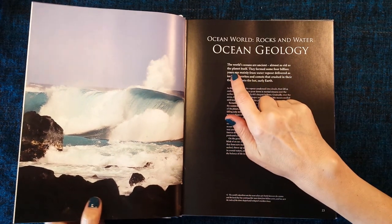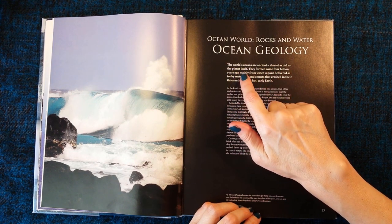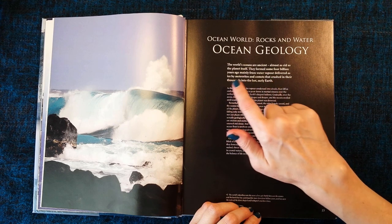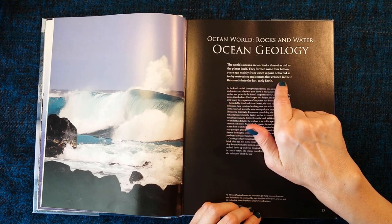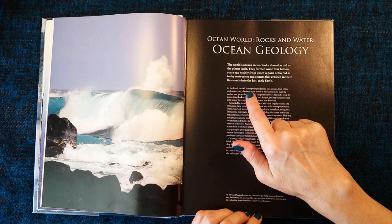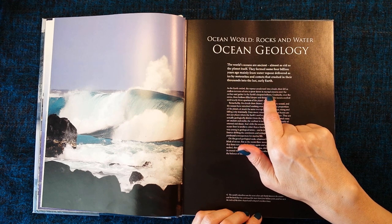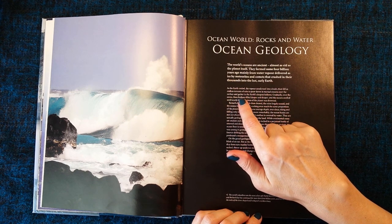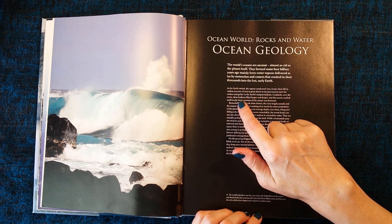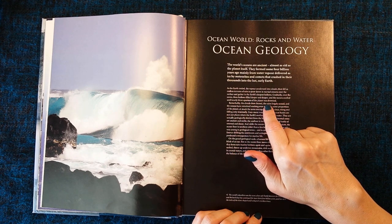So let's read this. The world's oceans are ancient, almost as old as the planet itself. They formed some four billion years ago, mainly from water vapour delivered as ice by meteorites and comets that crashed in their thousands into the hot, early Earth. As the Earth cooled, the vapour condensed into clouds, then fell as endless torrents of rain to pour down in myriad streams over the surface and gather in the Earth's deepened hollows. Gradually, over the eons, these hollows filled deeper and deeper, and the oceans swelled until nearly three quarters of the planet was drowned.